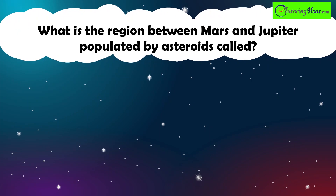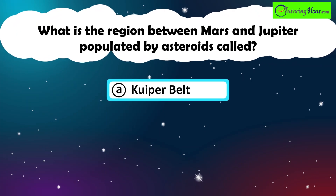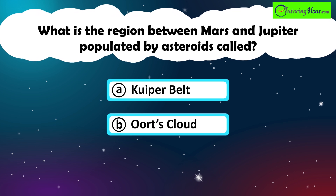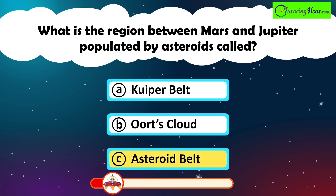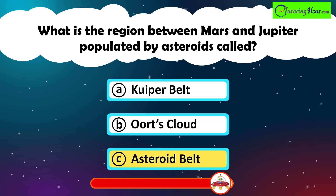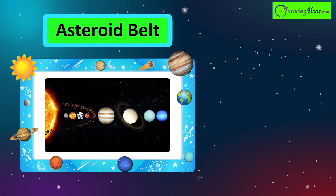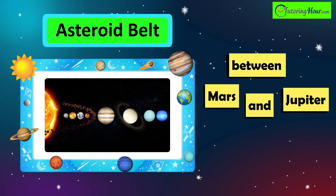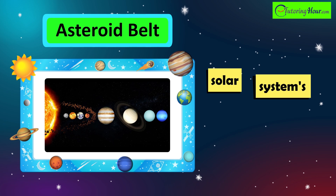What is the region between Mars and Jupiter populated by asteroids called? A. Kuiper Belt. B. Oort Cloud. Or C. Asteroid Belt. The correct answer is the asteroid belt. This region between Mars and Jupiter is populated by numerous asteroids, remnants of the early solar system's formation.